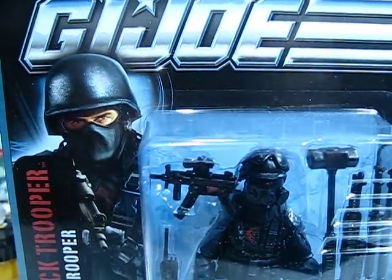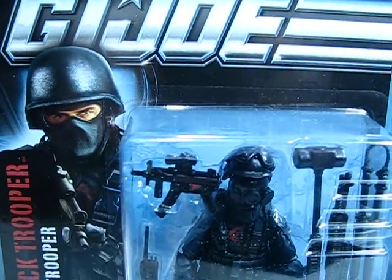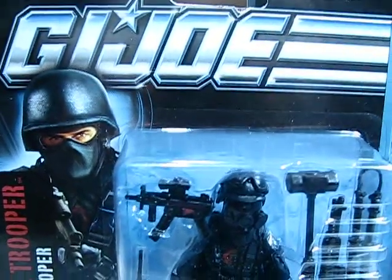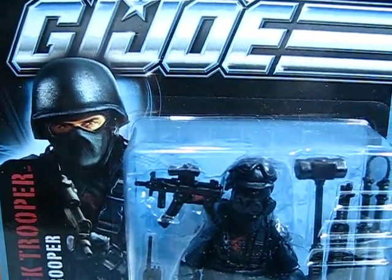Thanks for joining me again, G.I. Joe Pursuit of Cobra action figure collectors and fans. This is a G.I. Joe Pursuit of Cobra action figure haul video.